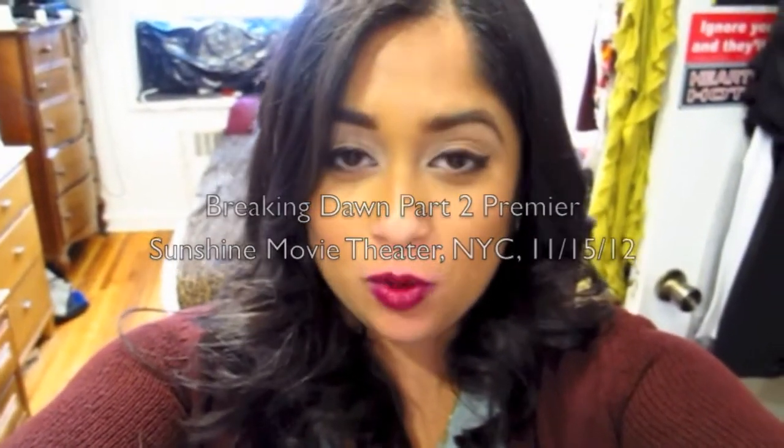Hi guys, it's me! Today I'm going to the premiere for Breaking Dawn Part Two here in Manhattan. I'm very excited — I'm going to meet up with my friend at 5:30 and hang around by the Sunshine Theater on Houston Street and see who comes by. I know Ashley Greene said she'll be coming, so I'm excited to see her. Yesterday I was an audience member at the Anderson Cooper show and she was there — I was first in line but didn't see her, so she obviously went through another entrance. Sneaky, sneaky! But I am going to the premiere today, so I'll hopefully see her then.